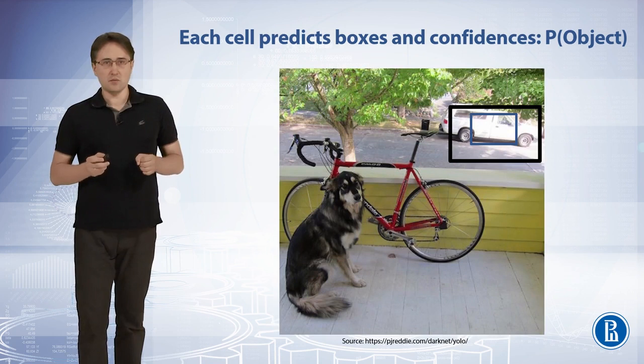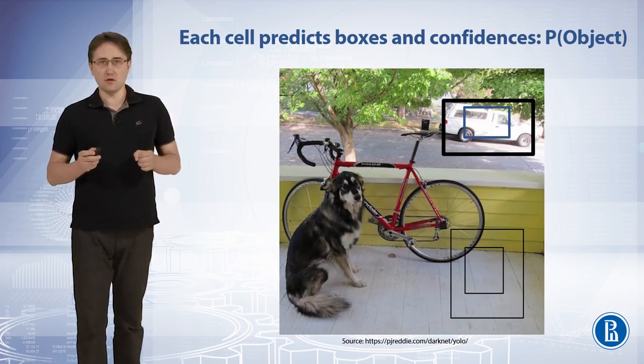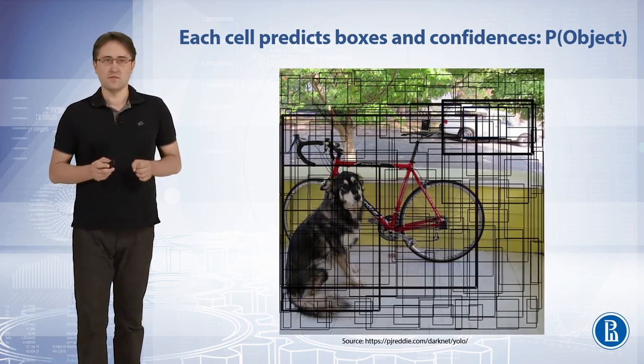Each cell predicts two boxes. The prediction confidence is marked by the thickness of the boundary in the visualization. This cell also predicts two boxes, though the predictions of that cell have low confidences. All predictions from all the cells are then combined.